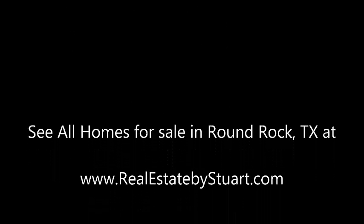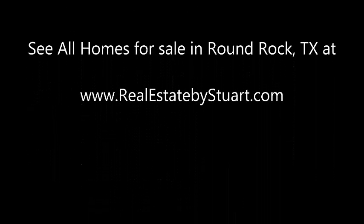I'm Stuart Sutton. Call, text, or email — I'd be happy to help in any way or show you this home. And remember, you can see all homes for sale in Round Rock at realestatebystuart.com. Thanks so much.